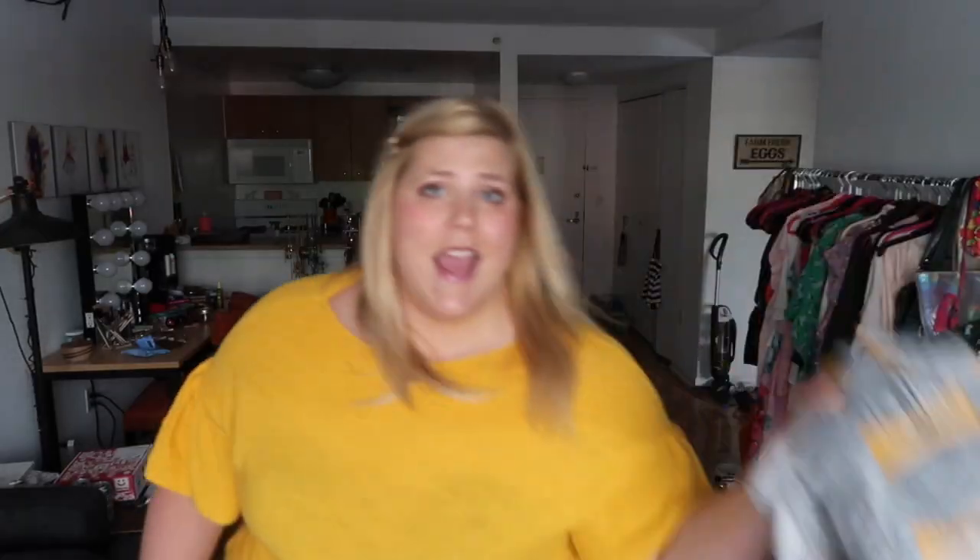This dress is in the most perfect shade of green ever and I'm obsessed with it. I've already worn it and will wear it again and again. It is super comfortable, super flattering — two thumbs up, I recommend it to everyone.